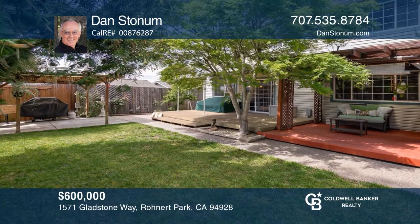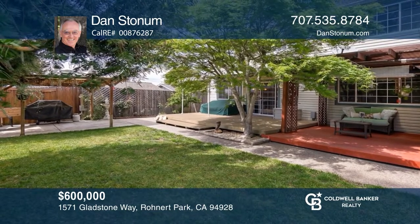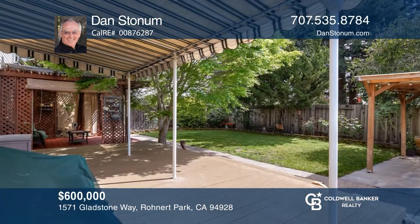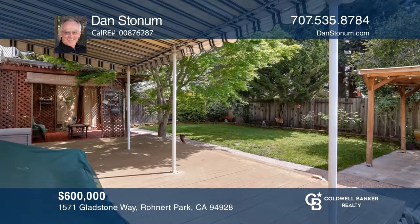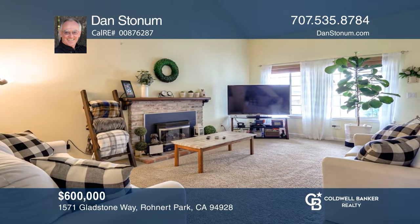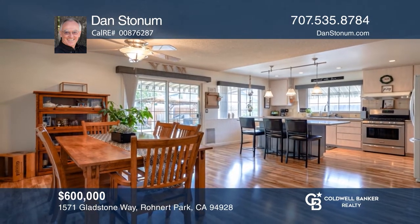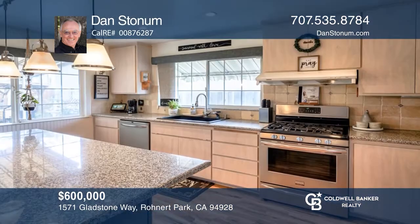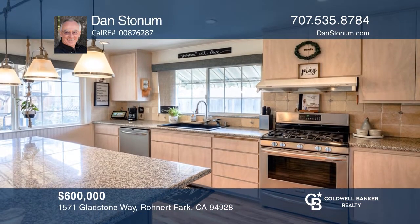This home is in the desirable G-section of Rohnert Park. Stunning upgrades throughout the home can be enjoyed along with beautiful custom colors. One master bedroom and bath are on the main level, with a second master bedroom located upstairs, along with two other bedrooms. Enjoy the upgraded kitchen and baths with gorgeous, solid stone slab counters and more. See it in person by calling Dan Stoneham.